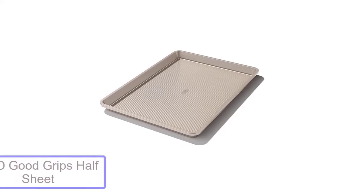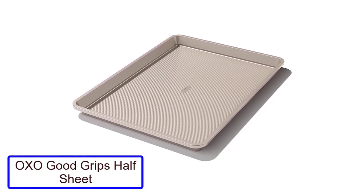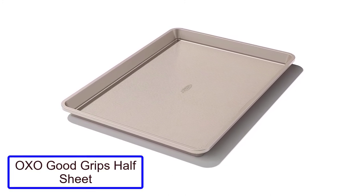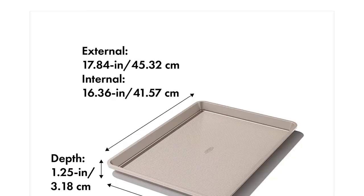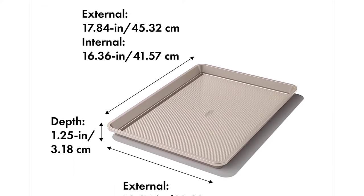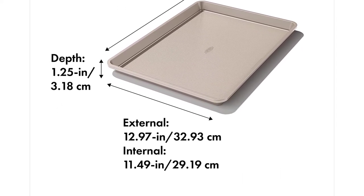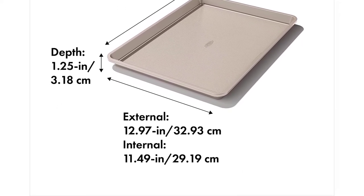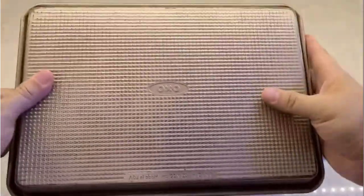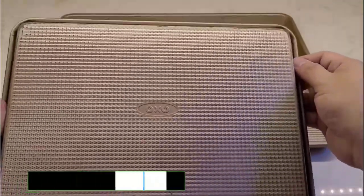Number 1: OXO Good Grips Half Sheet. One of the OXO Half Sheet's main selling points is its textured diamond pattern, which is designed to limit direct food to sheet contact and thus increases airflow. While I didn't see evidence of those benefits on the cookies I made, the pattern seemed to be a plus for roasting potatoes. I found that the burnt bits of potato and oil came off the OXO sheet much easier and with less scrubbing than the smooth sheets.